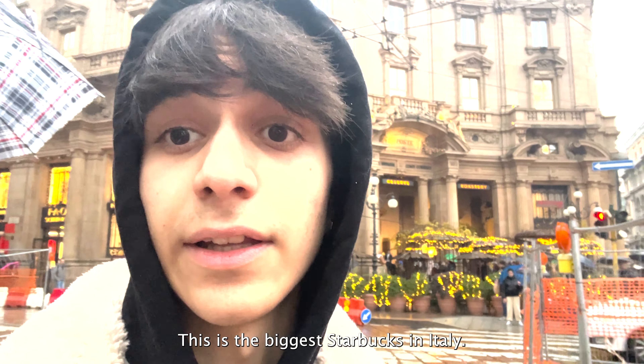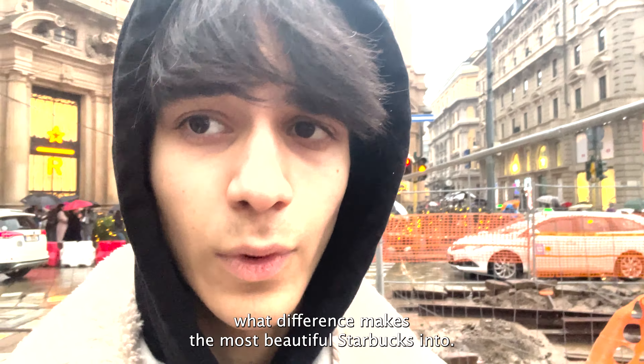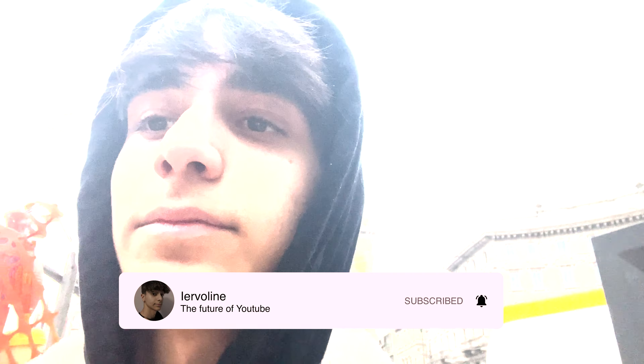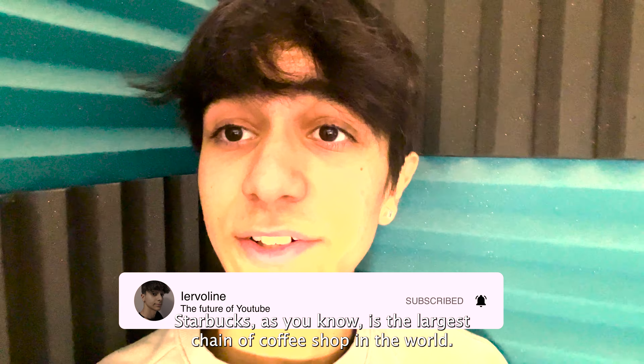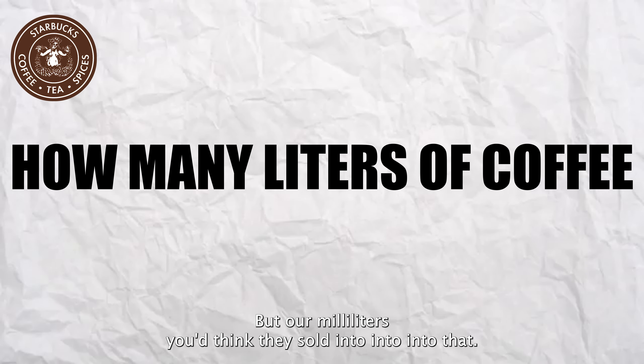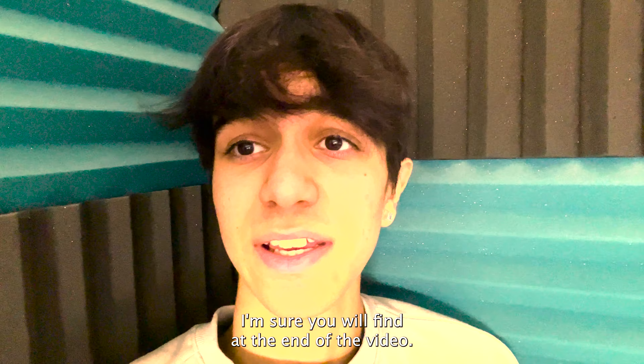This is the biggest Starbucks in Italy, and in today's video we're going to go inside and see what makes it the most beautiful Starbucks in Italy. Starbucks is the largest chain of coffee shops in the world — but how many liters do you think they sold in 2022? You'll find the answer at the end of the video.